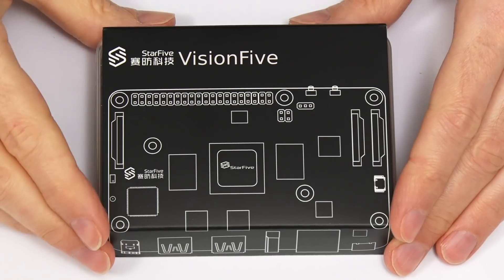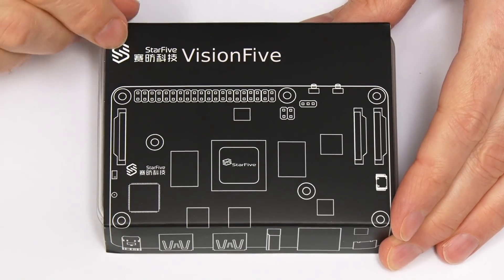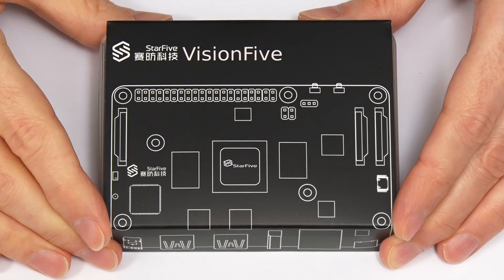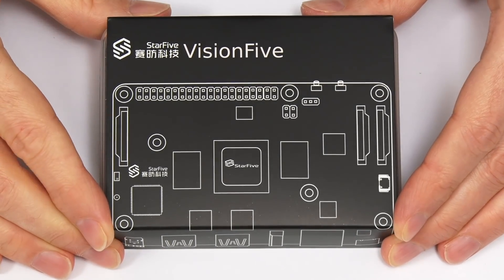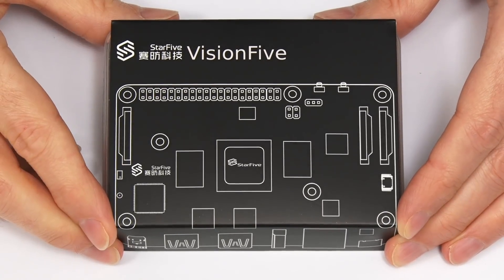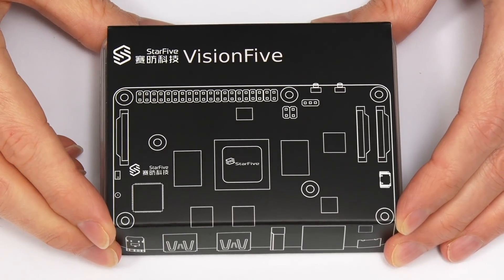Here we have the Vision 5, which has been created by Star5 — a company dedicated to promoting RISC-V in high performance computing and a manufacturer of RISC-V processors. Star5 has launched this board to help promote the RISC-V ecosystem, so this is very much an SBC for developers and others who wish to pioneer on the RISC-V frontier.